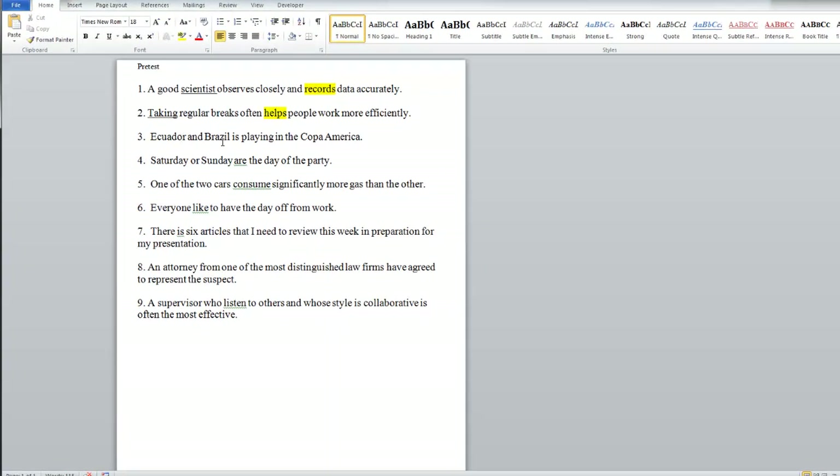'Ecuador and Brazil is playing in the Copa America.' What's the subject? It's a compound subject — Ecuador and Brazil — so we replace with 'they.' Do we say 'they is playing'? No. We say 'they are playing in the Copa America.' Let's look at the next example since we're here.